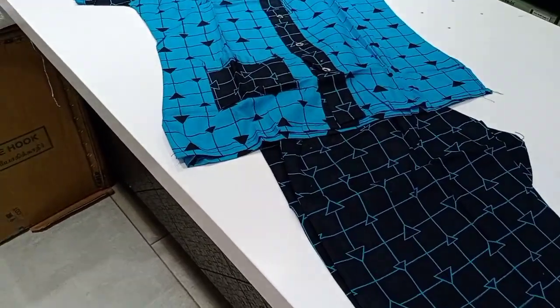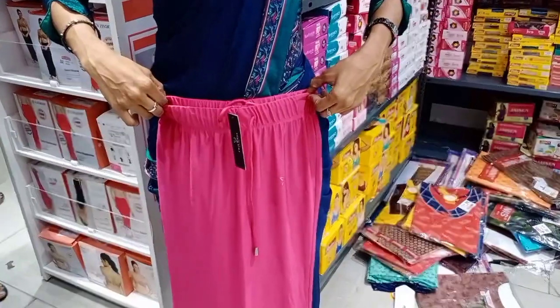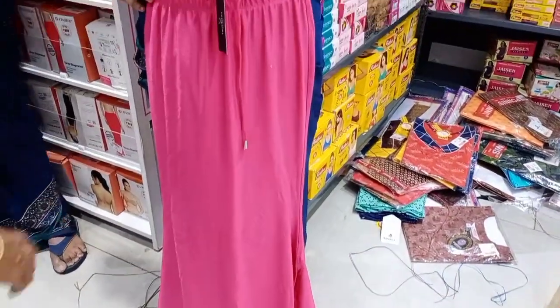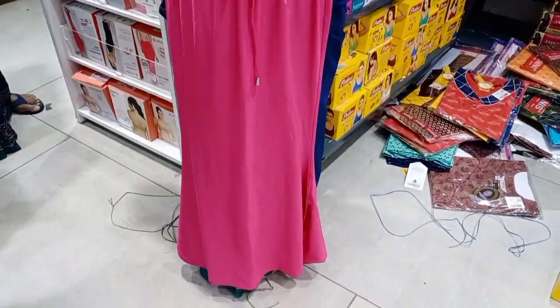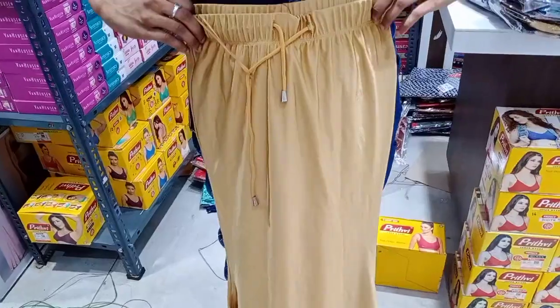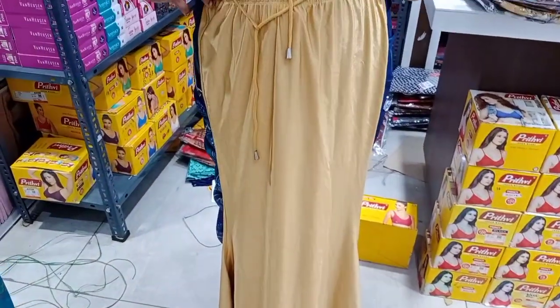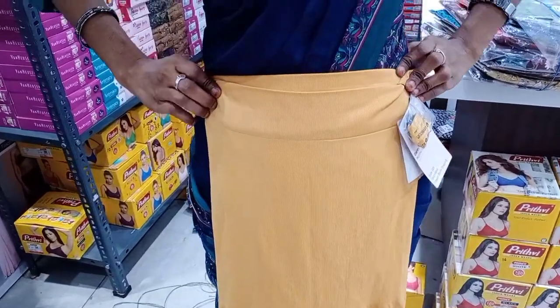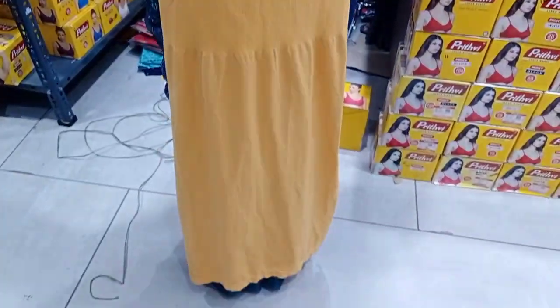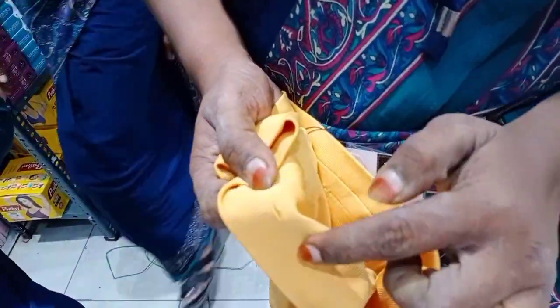We can see the shape of this nighty collection — you can see the shape of the side. This is non-branded. The twin birds is ₹7.99, this is ₹18.99. There are different models — XL and double XL. Look, this is adjustable — if you have a knot, you can cut it this way.